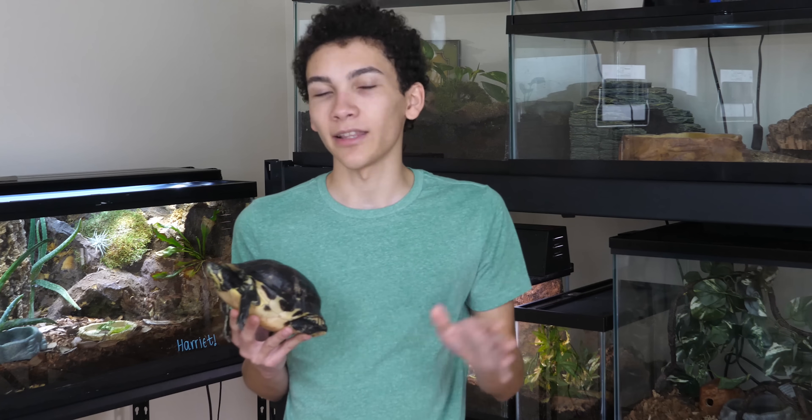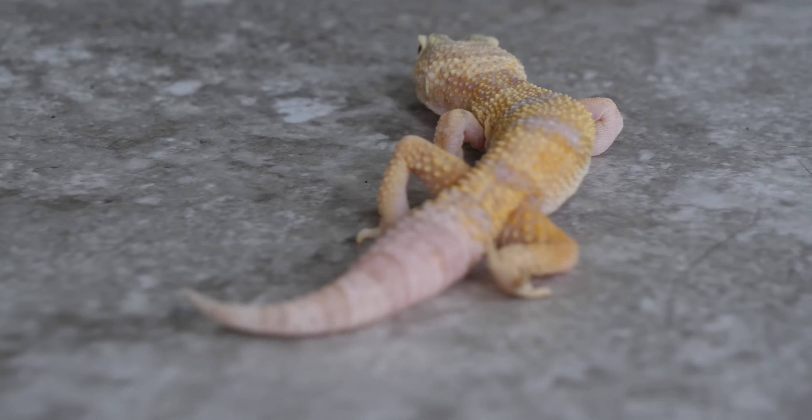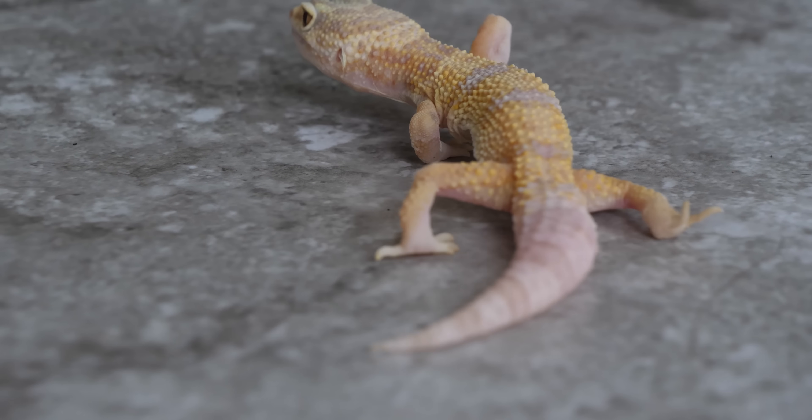Let's get started with this one, and then I'll show you those other two. I'll talk about what their issues are, how it's happened, how they have adapted, and how you can avoid it with your own animals.